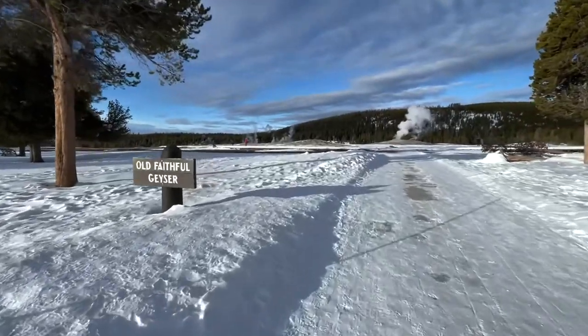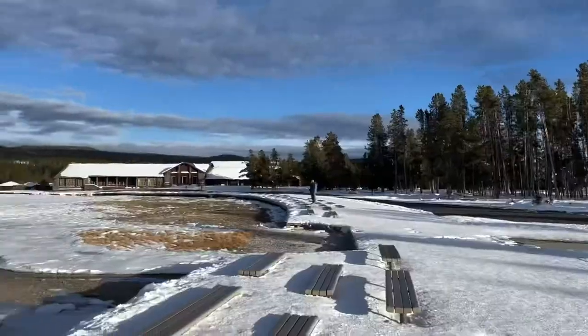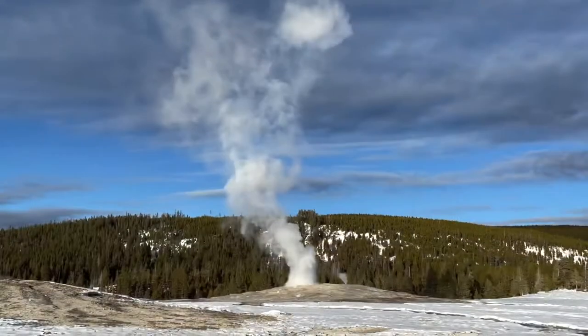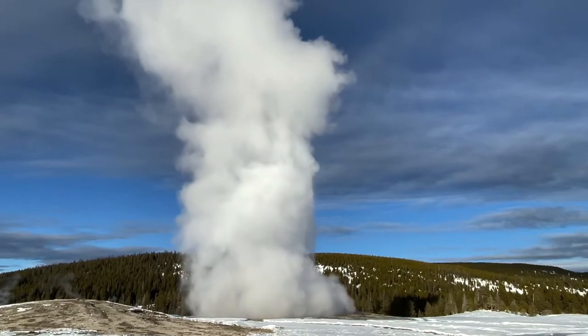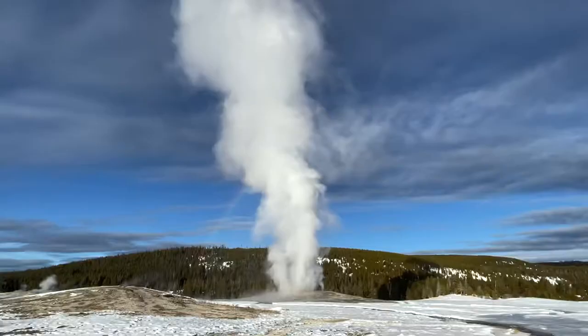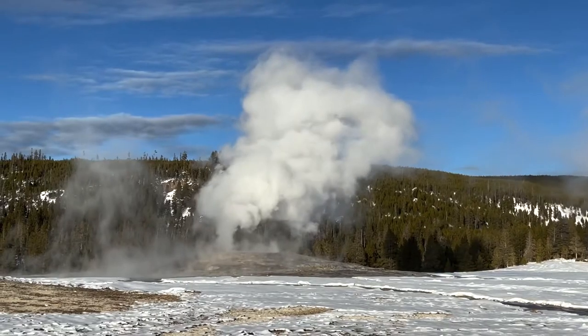We are walking up to Old Faithful — and no crowds. There's hardly anyone here. This is the way to see Old Faithful; it's absolutely perfect. And there it goes. Only eight other people watched this eruption with us, and we even got treated to a rainbow. So cool. And it's done.